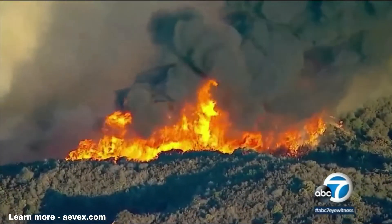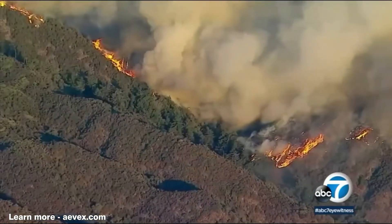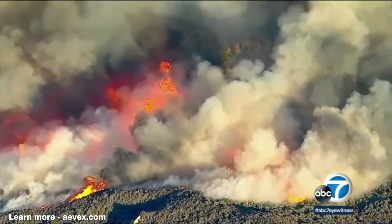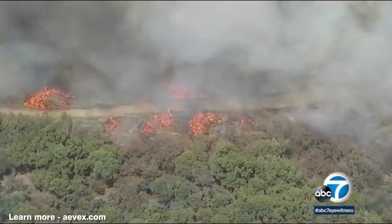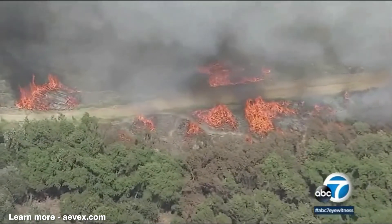Typically fire season in Southern California is at its worst in late fall and early winter. But because of how little precipitation we've received in recent years, big fires can break out at any time. This fire burning 15 acres in the Hanson Dam recreation area just yesterday.